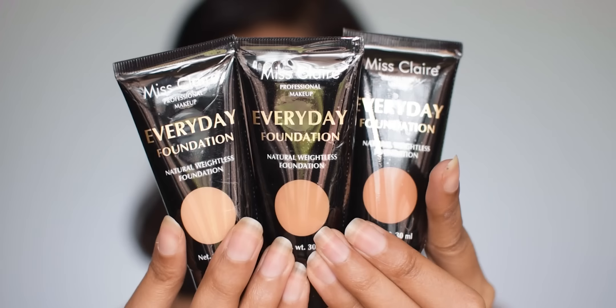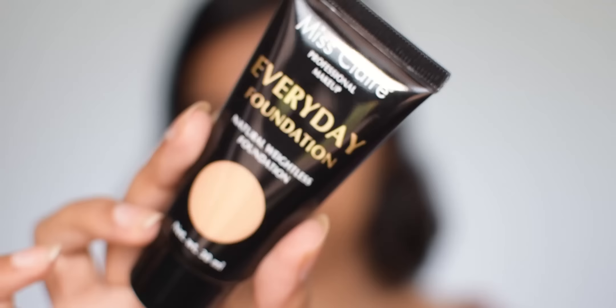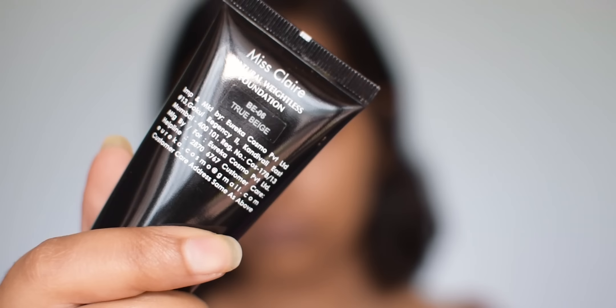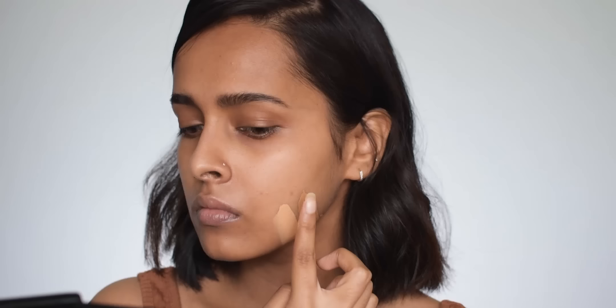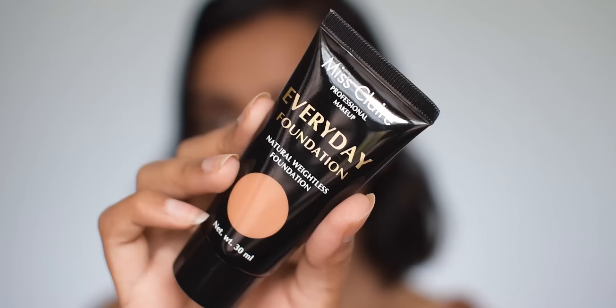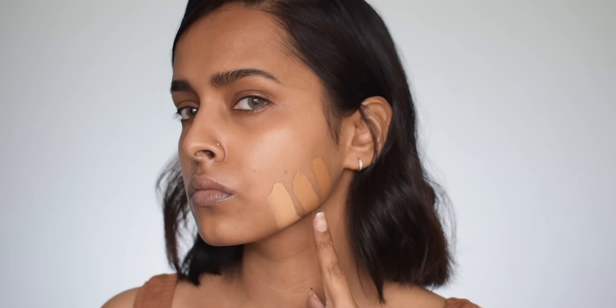For foundation I'm using the Miss Claire Everyday Foundation — this is a new launch. It's a gorgeous foundation available in 16 shades. I have three shades: BE06 True Beige, which is a bit light for me; MT03 Caramel, which is my shade; and MT04 Cinnamon, which is slightly dark for me. I'm going to mix a little bit of Beige with Caramel because the foundation may oxidize a bit.